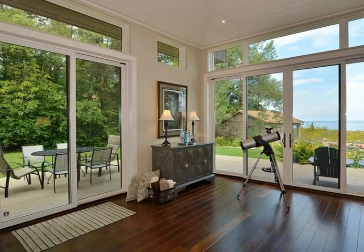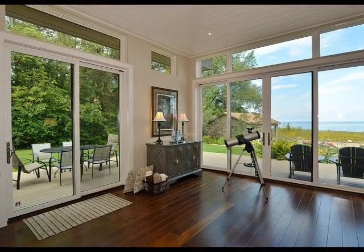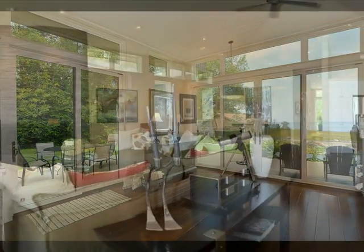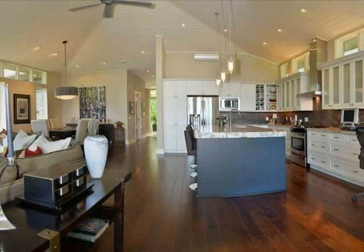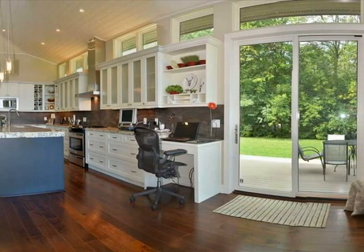Bright and spacious interiors open to alfresco living, all surrounded by the beauty of nature and breathtaking views across Georgian Bay. The heart of this home is the grand great room with its 10-foot ceilings, transom windows and 16-foot high vaulted ceiling.